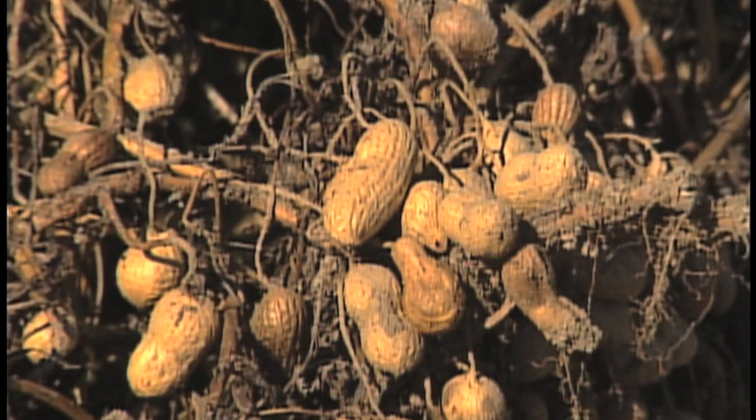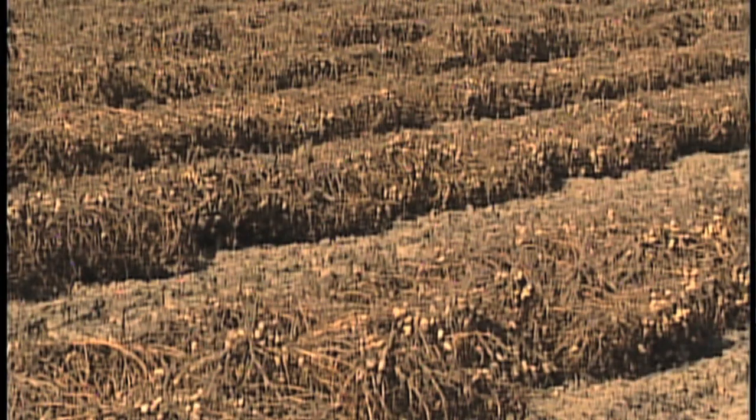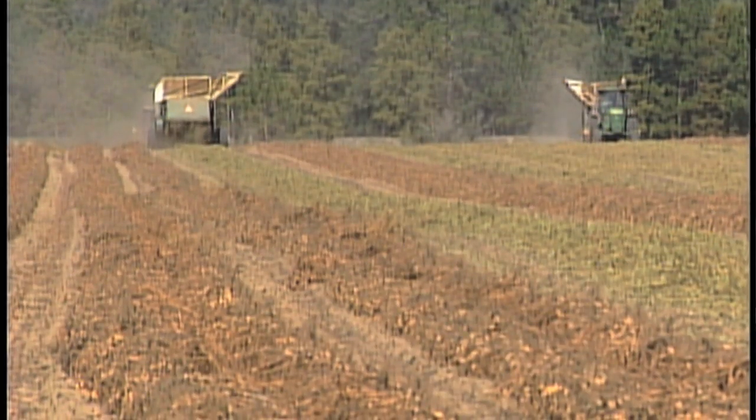We're encouraging growers to plant it back in April like they're used to doing. Variety development is constant — it's kind of like whatever looks good at that time, has good characteristics that are needed for the industry. That's what we focus on.